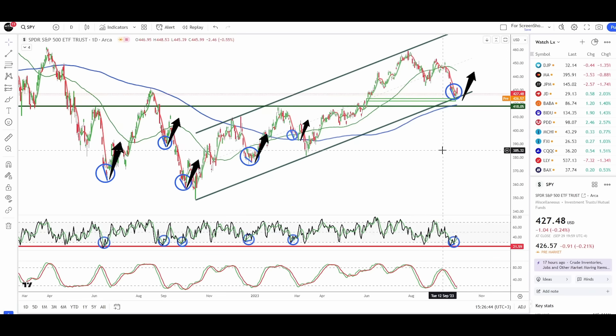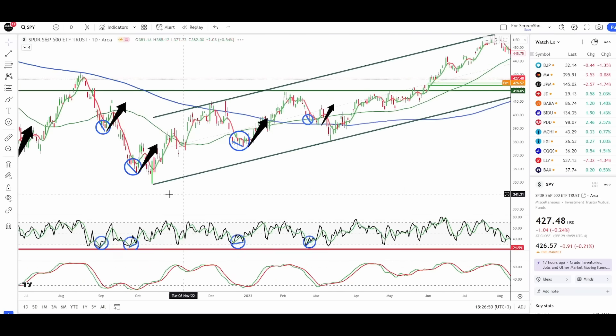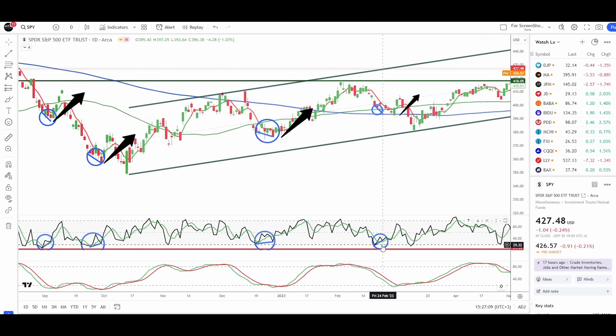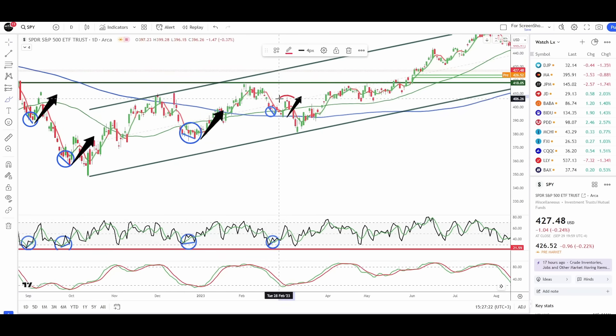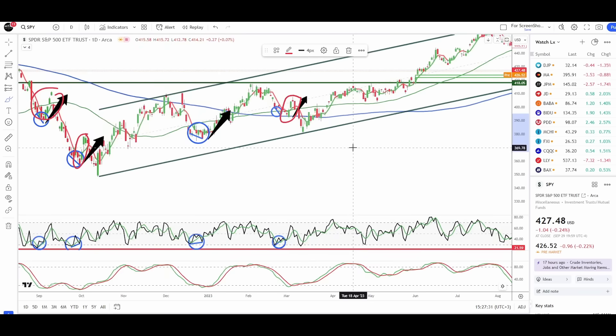We have fundamentals, oversold technicals, and seasonality all indicating a bounce is coming. These RSI double bottoms with bullish divergences have always led to bounces — lower lows on the daily chart, higher lows on the RSI. We saw this in the December bottom, the February low ahead of that counter rally, and we're now seeing the same thing. We do expect a counter-trend rally, followed by either a lower low or an equal low by the end of October.